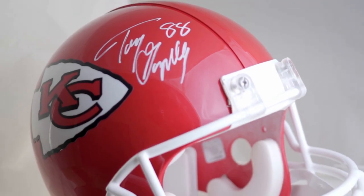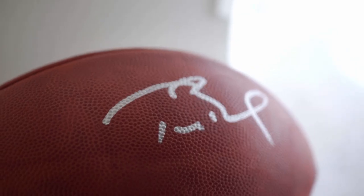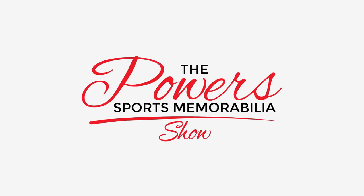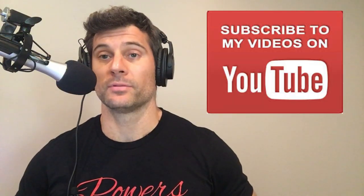What are the two baseball autographs that you absolutely have to add to your collection today? That's today's topic on episode 11 of The Powers Sports Memorabilia Show. Thank you again for joining me. I am your host Matt Powers. Please hit that subscribe button wherever you are following me, and always visit the website at powerssportsmemorabilia.com.